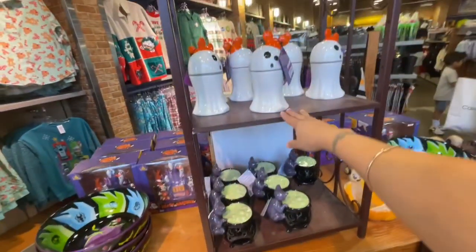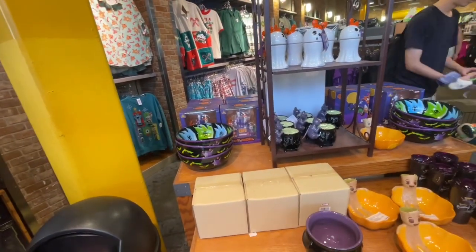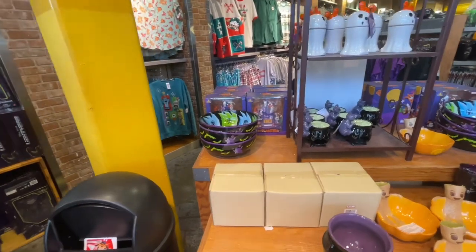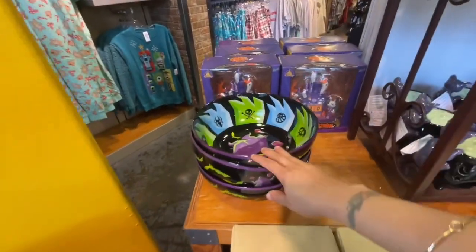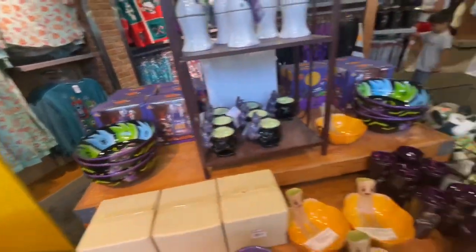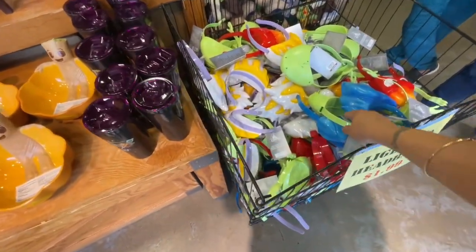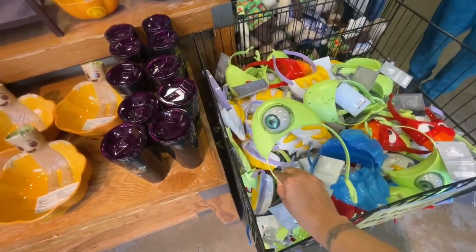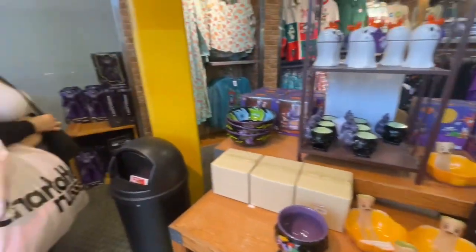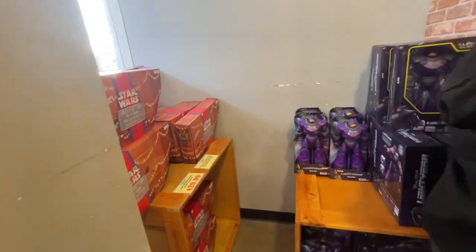They have the little candle that's $4.99. There's a lot of stuff over here — they got the candy bowl, the Oogie Boogie candy bowl. They also have these little ones at $1.99 — they have all sorts of different ones. If you don't want to buy anything expensive and you come here for the kids, it is hot outside today.